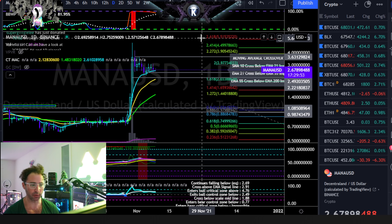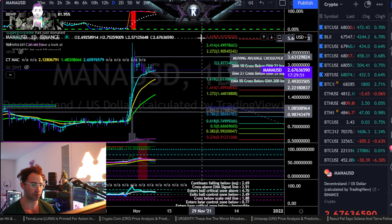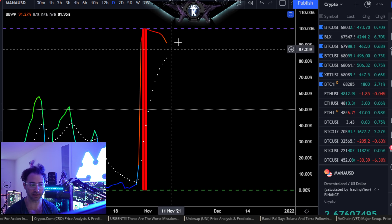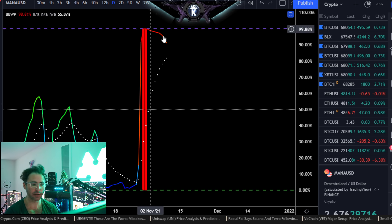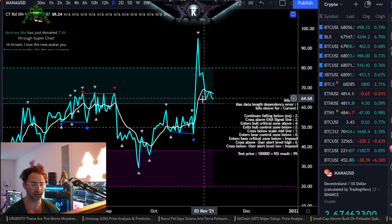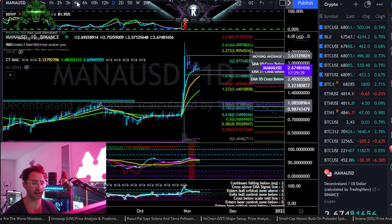More importantly, with breakouts above that $3.50 number towards $5.50, maybe even beyond over time. But for right now, we do see that the daily BBWP is working off extremely volatile conditions, and we do see the daily RSI a little bit more corrective here as well. So overall, sideways is the name of the game.